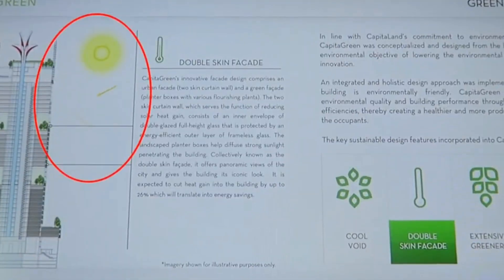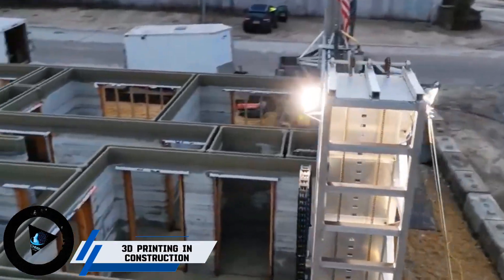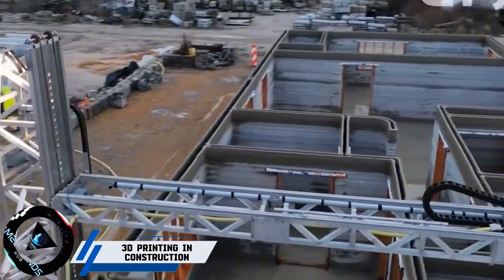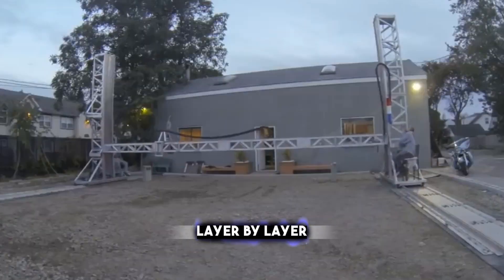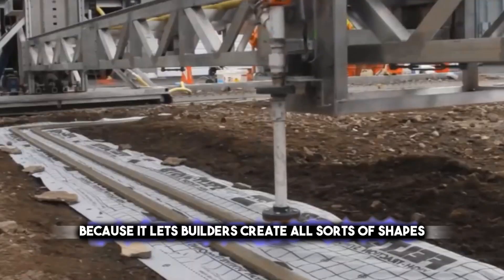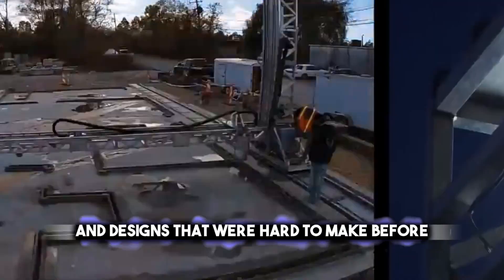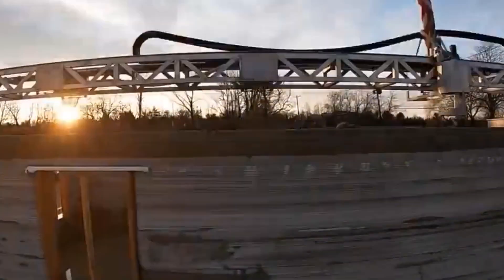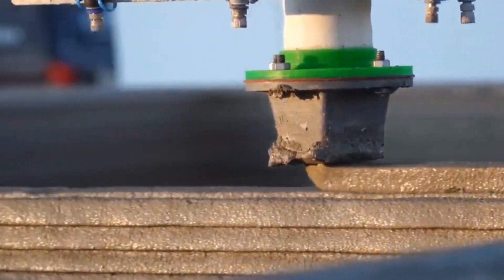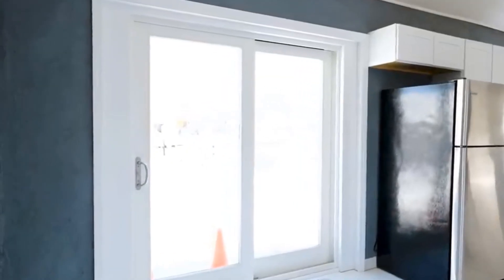Last topic on our list: 3D printing is a really cool new way to build things. It uses a big printer to make whole buildings or parts of buildings layer by layer. This is great because it lets builders create all sorts of shapes and designs that were hard to make before, and it also doesn't waste much material. 3D printing can make strong, lightweight parts and even whole houses. This technology is changing how we think about making buildings and could lead to lots of new ideas in construction.